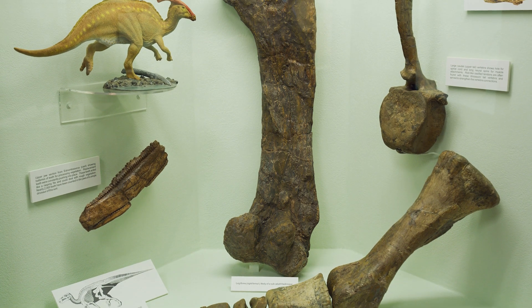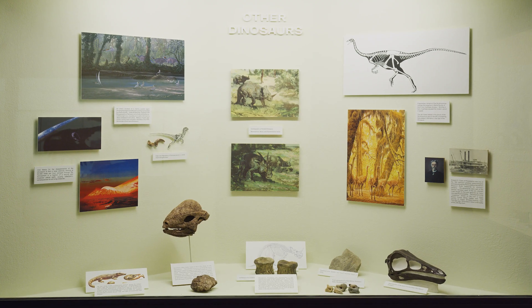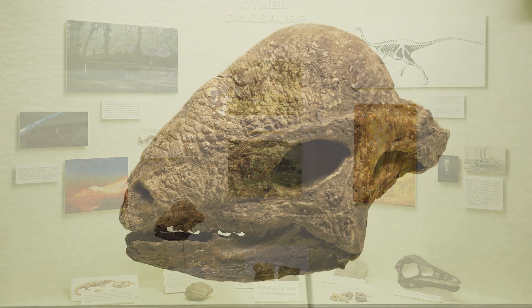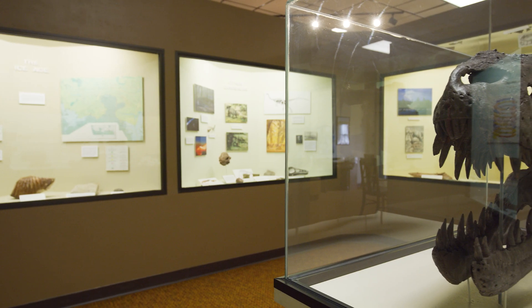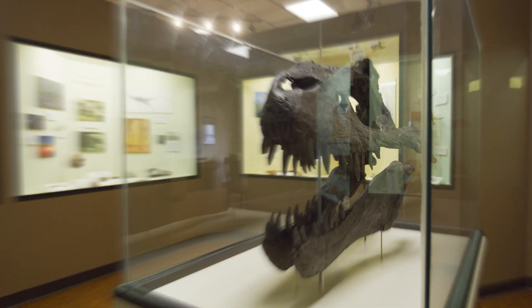With these fossils we have windows to the dim past when this was a very different world. Blaine County is pleased to be able to share its paleontology collection with the dinosaur trail visitors and the public. Take a voyage with your imagination and travel back in time to a time of giant dinosaurs who roamed in what is now Blaine County.